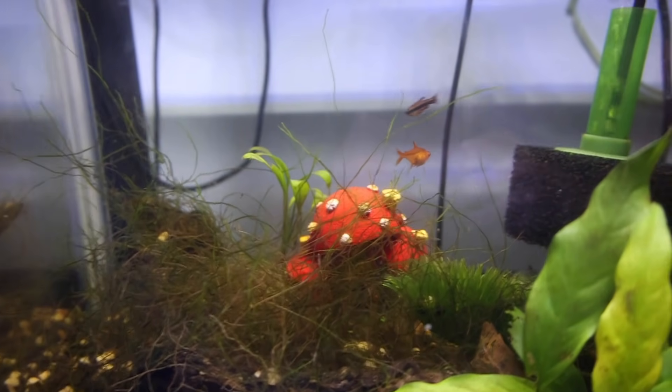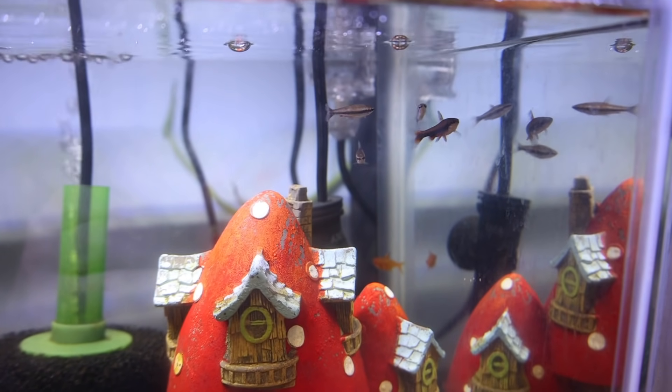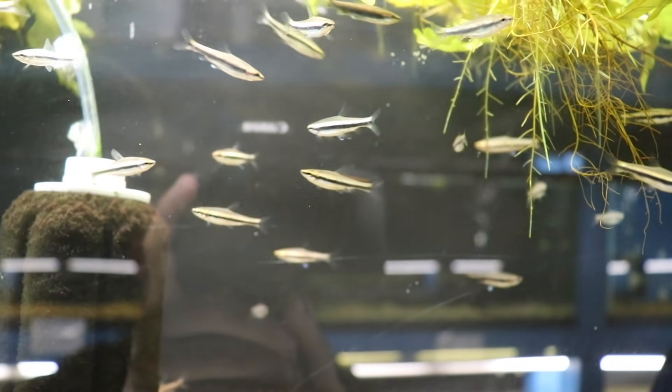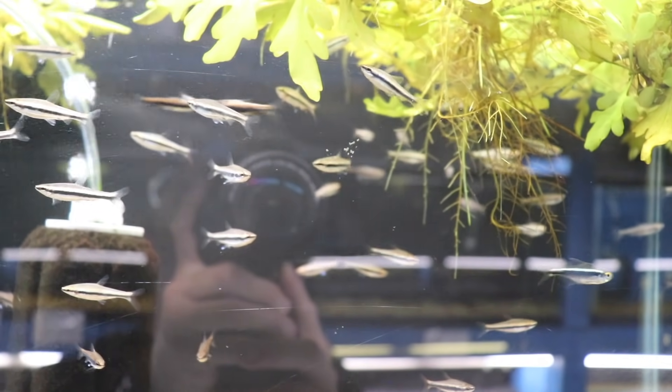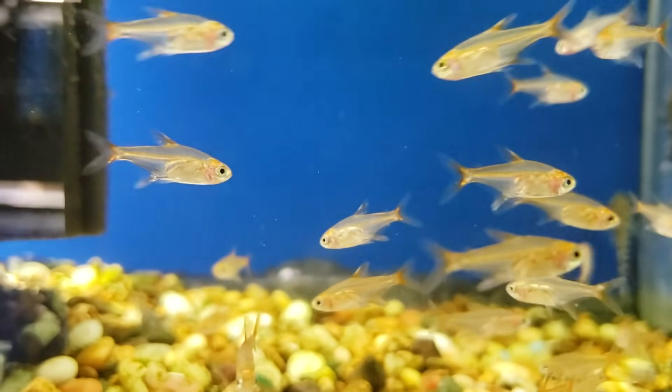The next common size is the 20 gallon. For a 20 gallon I personally like a planted tank with pencilfish and ember tetras — a schooling pencilfish, whether up top or midway, with some ember tetras. If you want a lot of activity, get some plants in there for everyone to zoom around in and just let them go. They're beautiful, they're different, and to me it's a win-win.